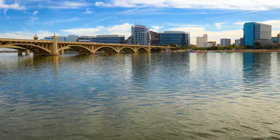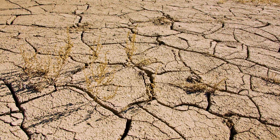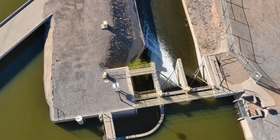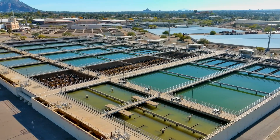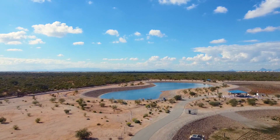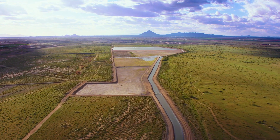In a constant race against evaporation and drought cycles, Arizona scientists, engineers, and policymakers have moved water from one place to another, channeling it through canals to places where it can be used or stored for later.